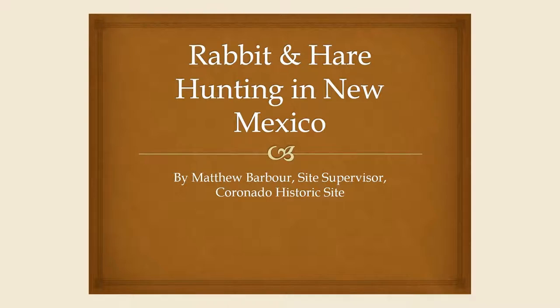Rabbit and Hare Hunting in New Mexico by Matthew Barber, Site Supervisor, Coronado Historic Site.